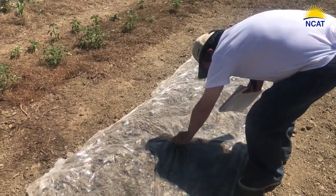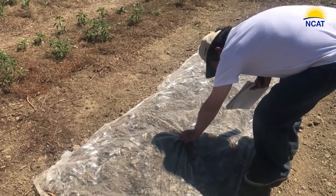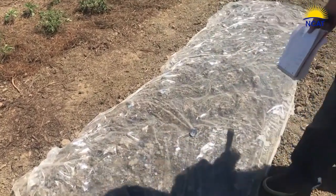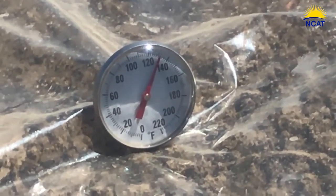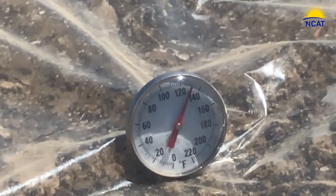And on the surface itself, we'll just let it rest. Looks like it's 130 degrees. So you can see the temperatures are extremely hot.